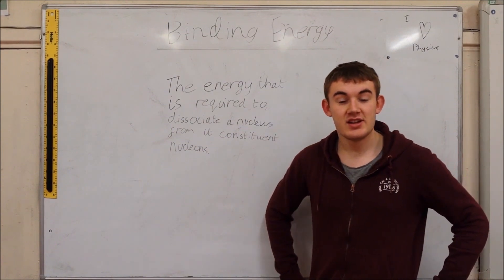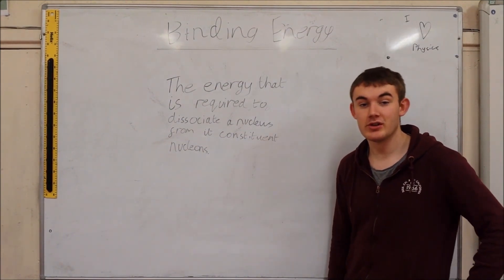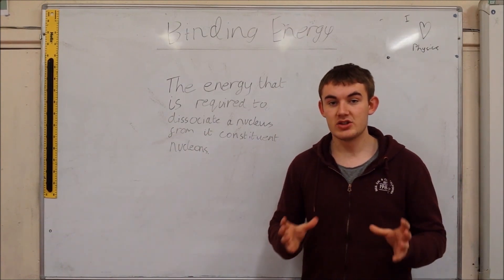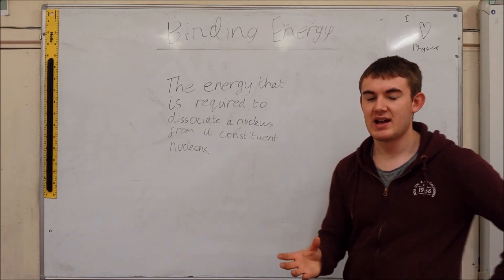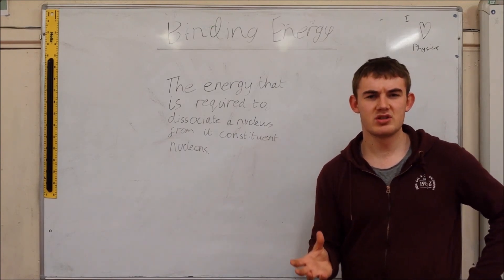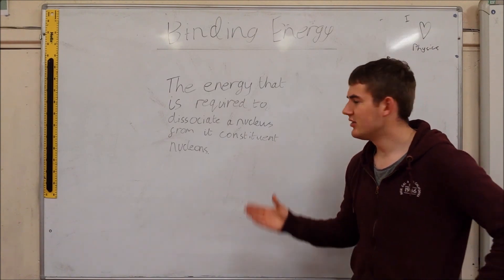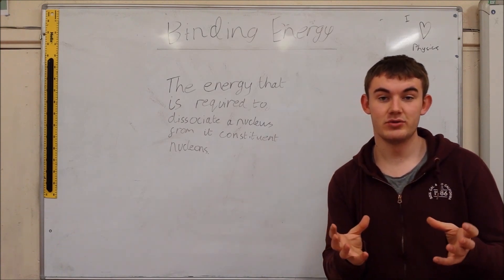Binding energy is the energy that is required to dissociate a nucleus from its constituent nucleons, as you can see here. But when we do create a nucleus from its constituent nucleons, we find that there is less mass than we anticipated. Where does this mass go? What we found is that the mass converts into energy to hold the actual nucleus together.